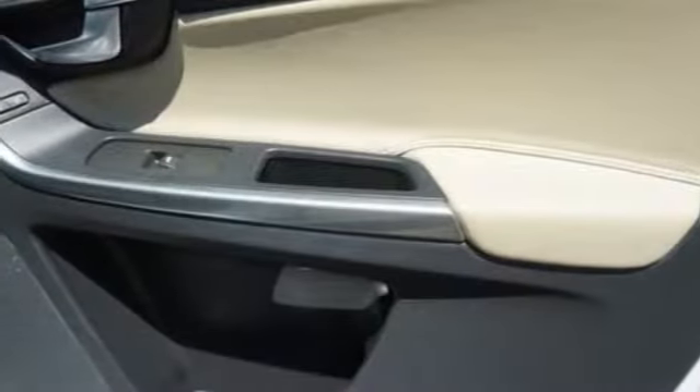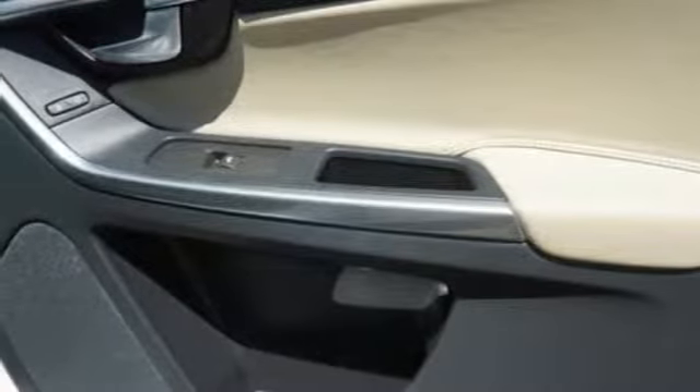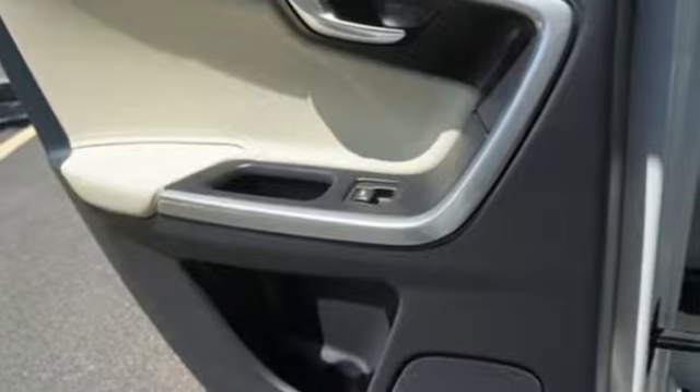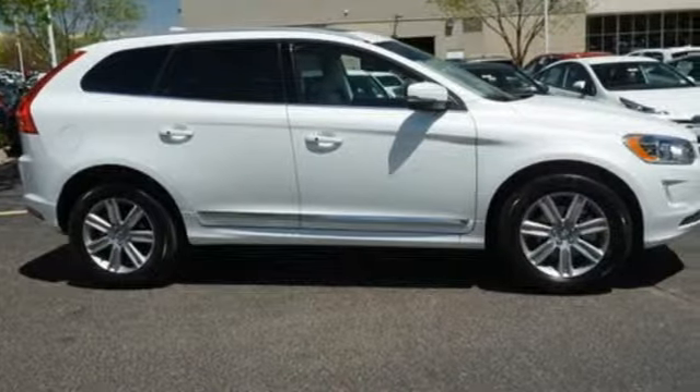Voice activation, Wi-Fi hotspot, leather bucket seats, auto-dimming rear-view mirror, and doors and push-button start proximity key.